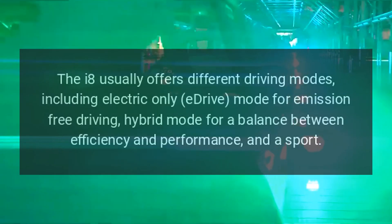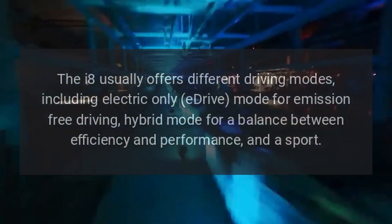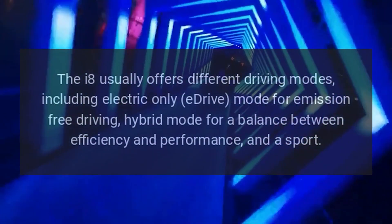The i8 usually offers different driving modes, including electric-only e-drive mode for emission-free driving, hybrid mode for a balance between efficiency and performance, and a sport mode.